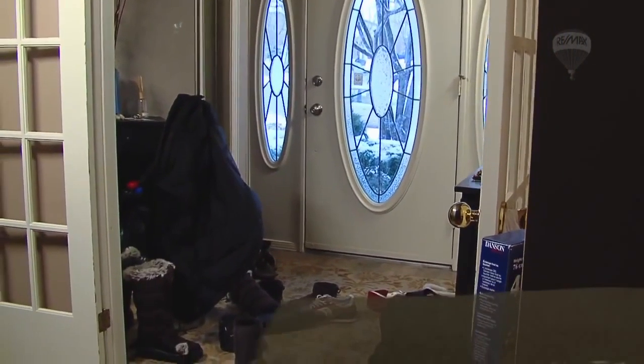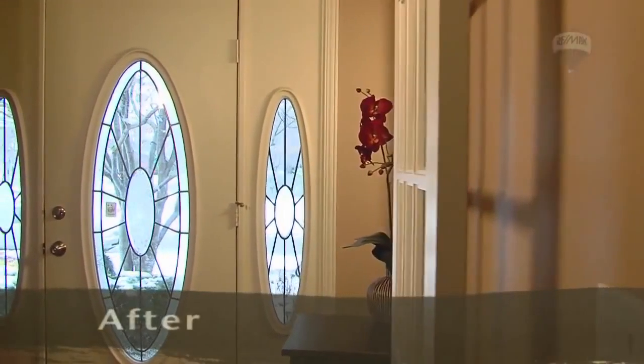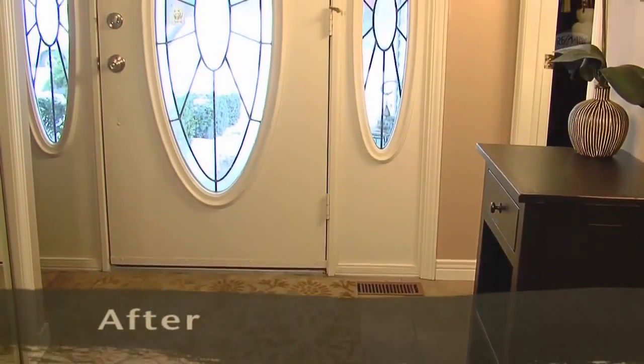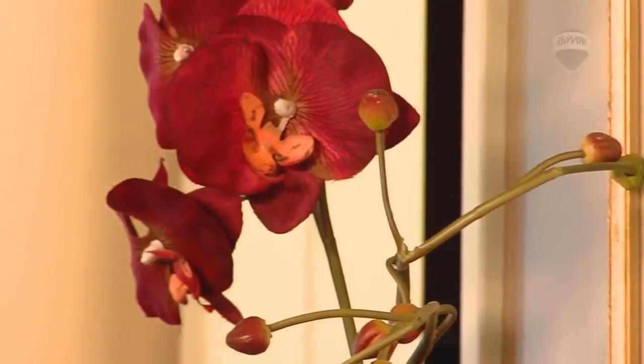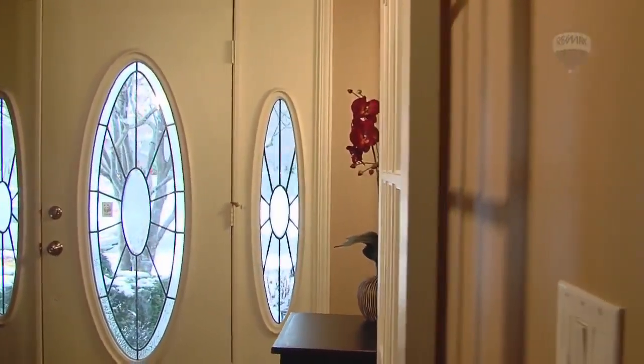Your front entrance is the first area your buyers will see. They will base their first impressions on this, and you want to wow them the minute they walk through the door. When you stand in your front entrance, how do the other rooms that you can see look? Buyers will determine how the house will show within seconds of entering based on what they see from the front entrance. Does your foyer feel small when you are standing at the door? How can you make it appear larger? Remember, buyers usually travel in threes, so you want to make the entrance as spacious as possible.